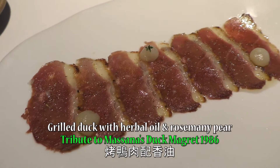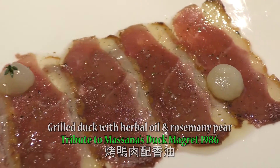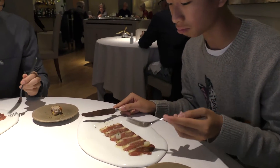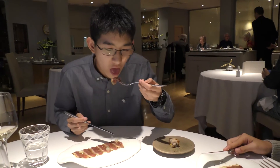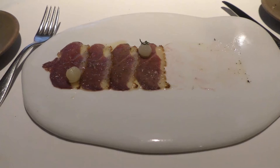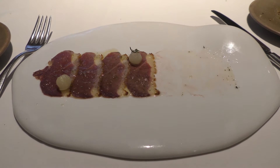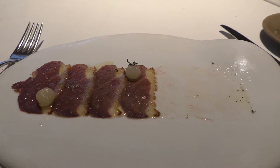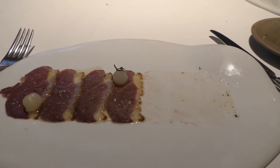This is a duck breast carpaccio. The duck is very fatty and tender, and I like the crust of salt on top. I really like the fat and oily part of the duck, and I also like the little pieces to balance out the orange and the little sweetness.